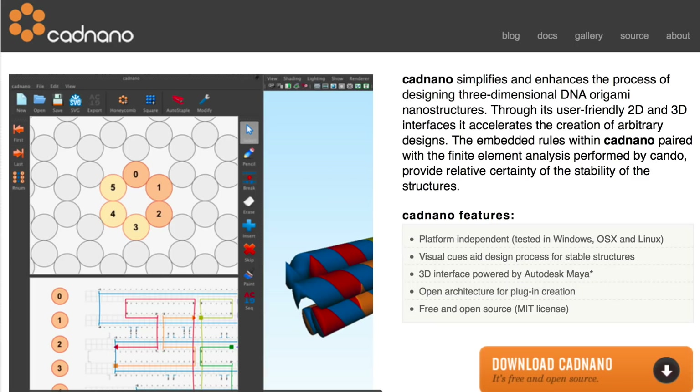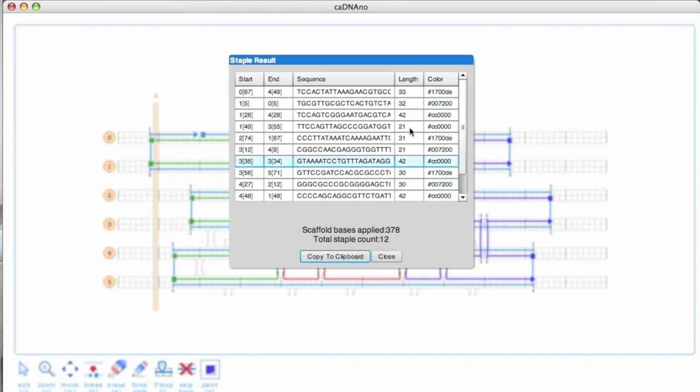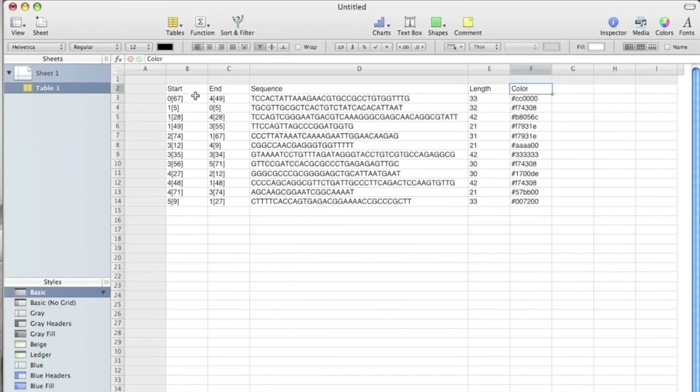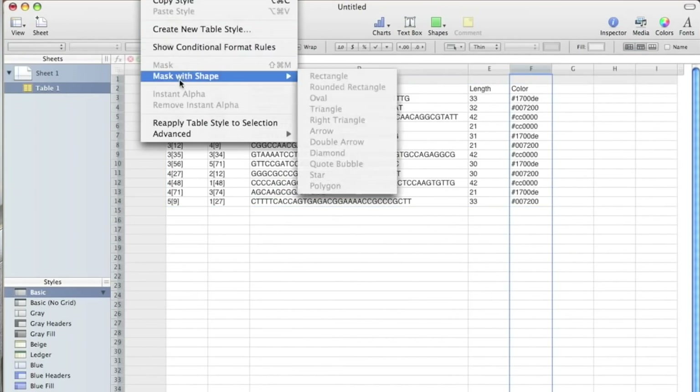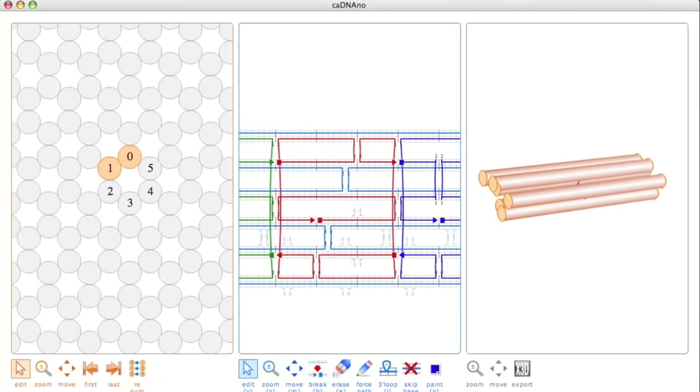The last tool to explore is CAD Nano. It's a tool that helps you design structures in DNA — basically, you can turn a CAD file into an associated DNA-based structure. Think molecular robots that deliver a drug at a specific time, detect certain things, and respond accordingly.